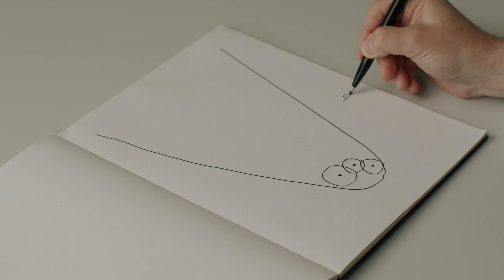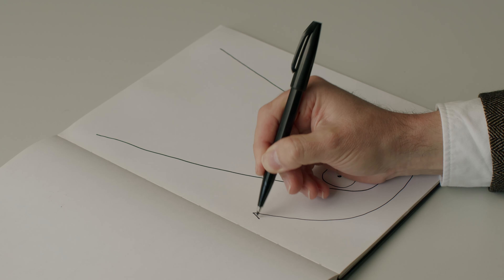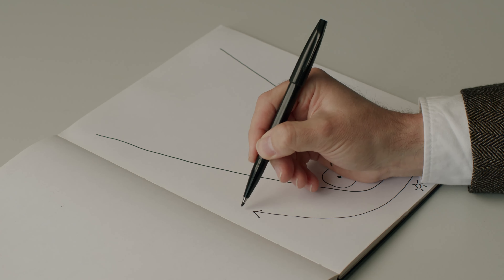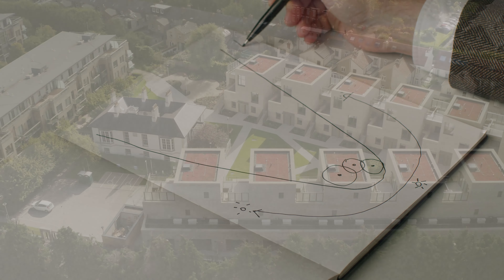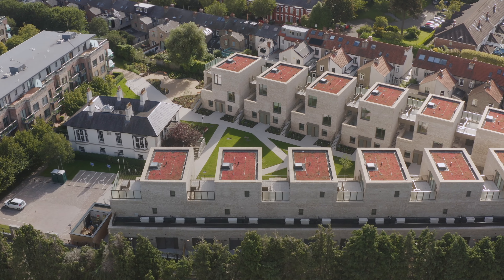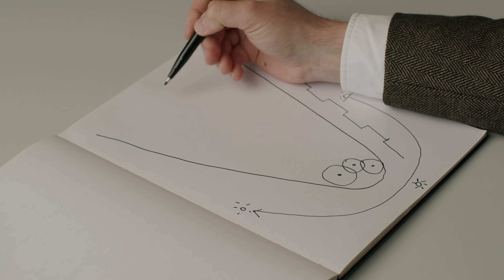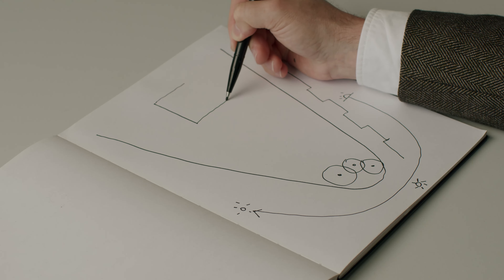The sun moves around the site in that direction, from the bottom of the page here. We have some neighbors close to us on the eastern side of the site — the backs of a number of houses — and there's a fantastic protected structure called Sanford Lodge towards the north.